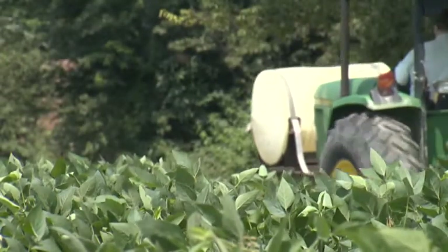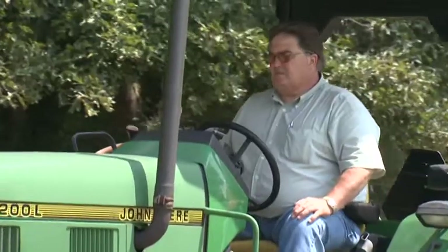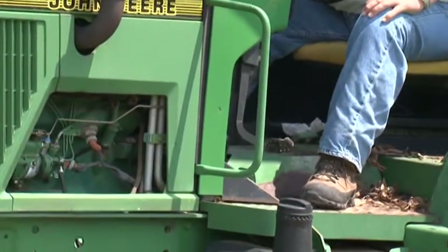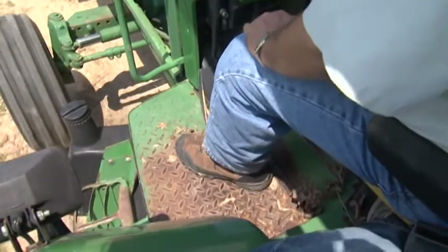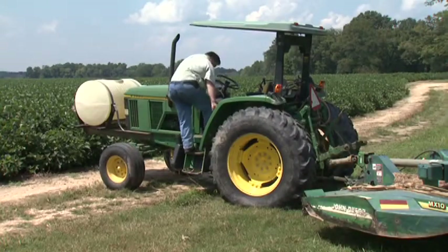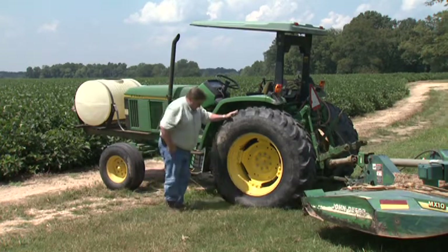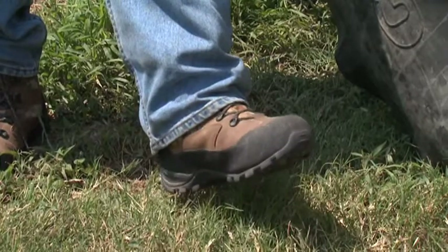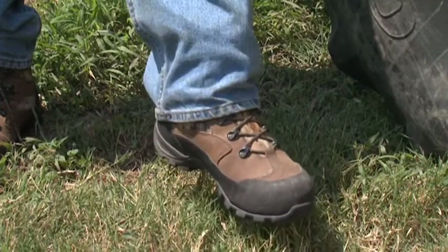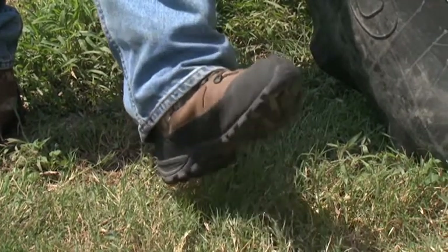Working in agriculture often requires long hours behind the wheel of a tractor or various other farm equipment. Unfortunately, these tasks involve extended periods of sitting which can restrict the blood supply to the feet. Diabetics should avoid crossing their legs while performing these chores and routinely take short breaks from the sitting position to help maintain optimal blood circulation. Suggested exercises include wiggling your toes inside your shoes and repeatedly moving your ankles up and down.